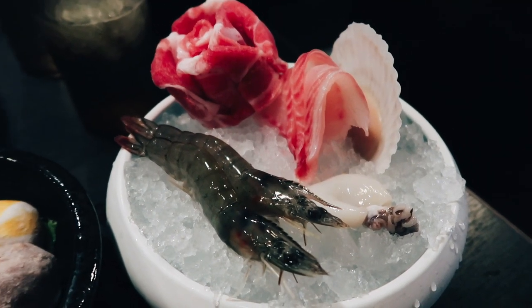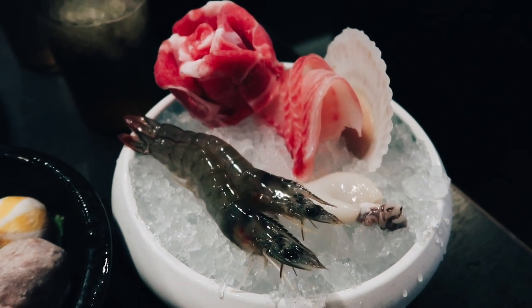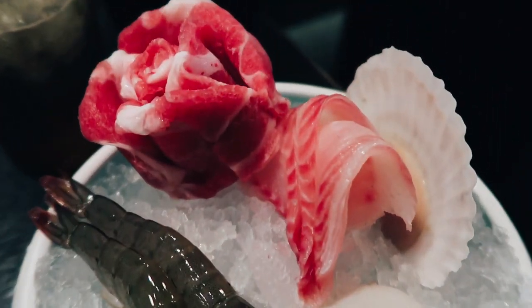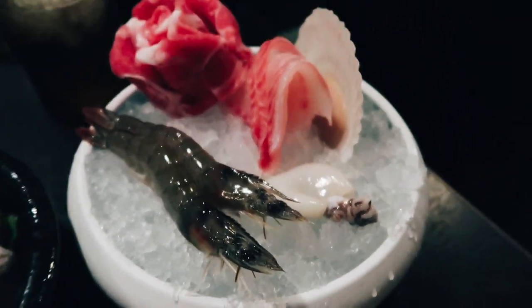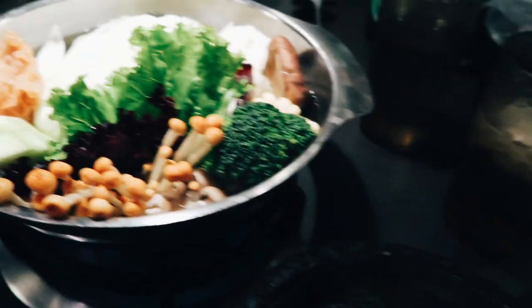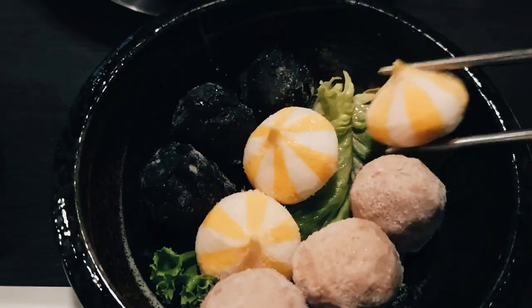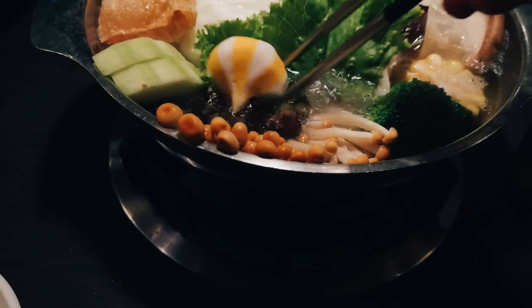Here are the proteins that come with a single portion of hot pot: a couple of shrimp, some meat, a scallop, and squid. Ren looks quite happy and excited — she's ready to go! It all goes into the pot. Woohoo!